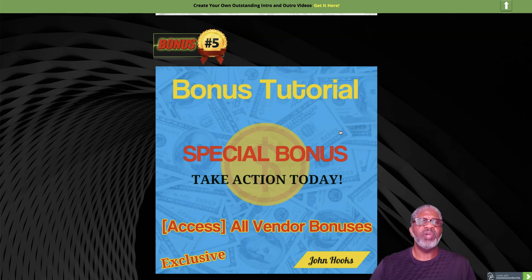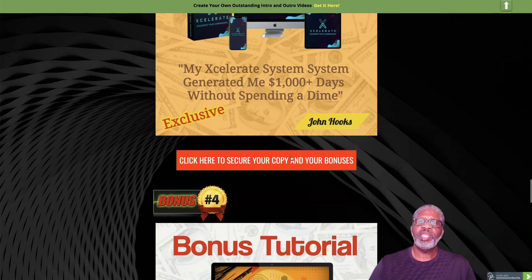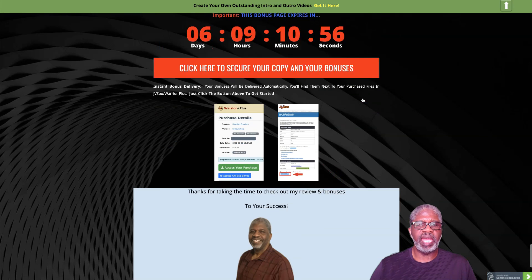Bonus number five is the vendor's own bonuses — he's actually offering quite a few, about 10 different electronic bonuses. I don't think they're the same products within the vault. Once you click any of the red banners on my bonus page, it'll take you to the secure checkout where you can get your copy and receive all the bonuses I'm offering.